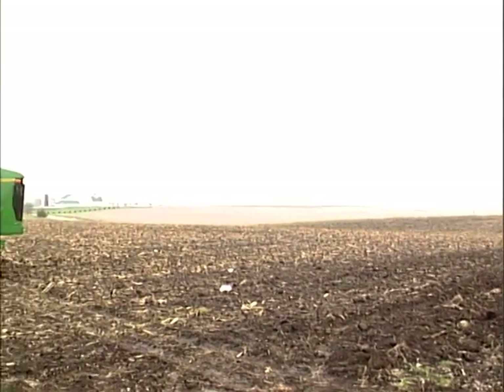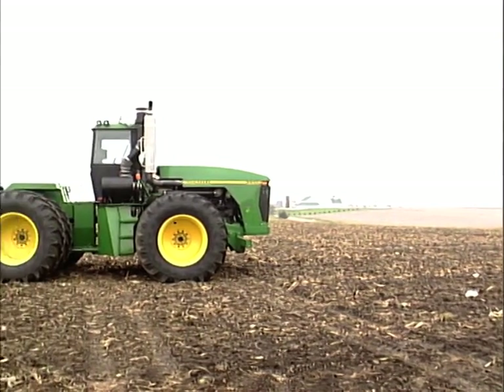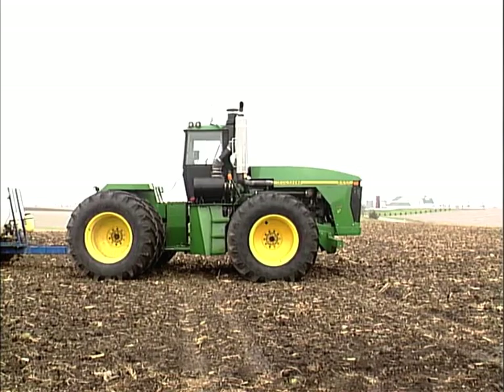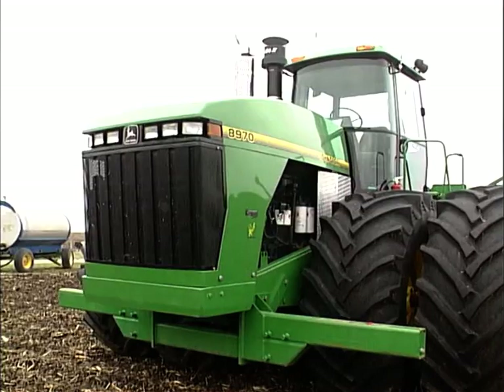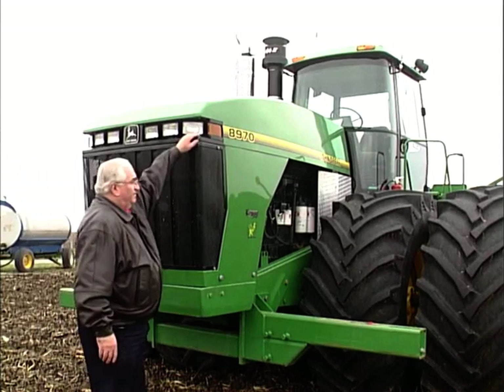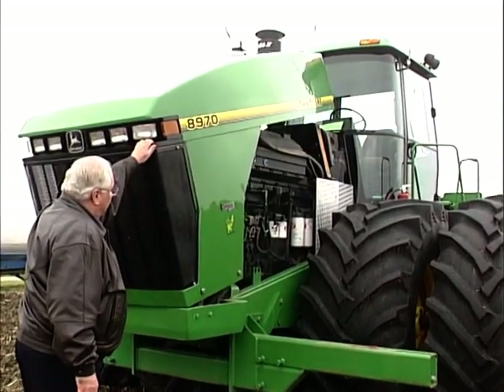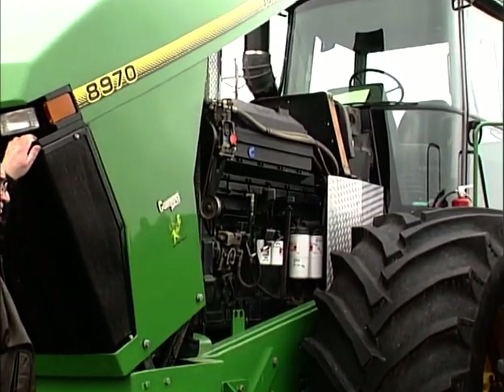Trots att det bara blev en Old Blue bygger John Kinsenbo traktorer än idag. De är inte nya utan vad han kallar "repowered" – upppiggade. Gamla, nedslitna traktorer går igenom och får nya Cummins-motorer. John Kinsenbo har aldrig studerat ingenjörskonst. Han är helt igenom en självlärd, praktisk man.